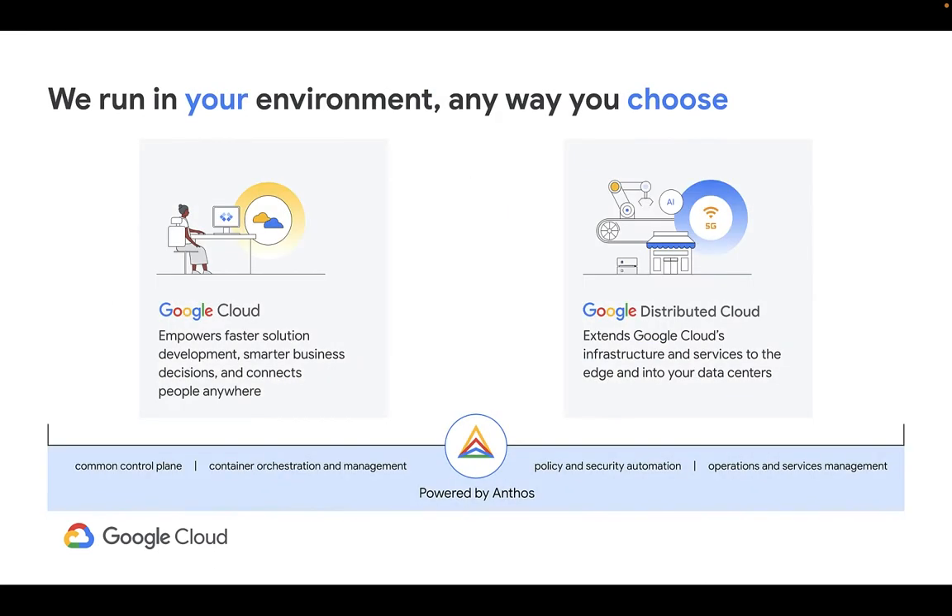Anthos runs in your environment any way you choose — on GCP, on public cloud like AWS and Azure, or on-premises via Google Distributed Cloud. Powering these environments with Anthos ensures you get a consistent control plane, container orchestration and management, policy and security automation, and operations and service management.